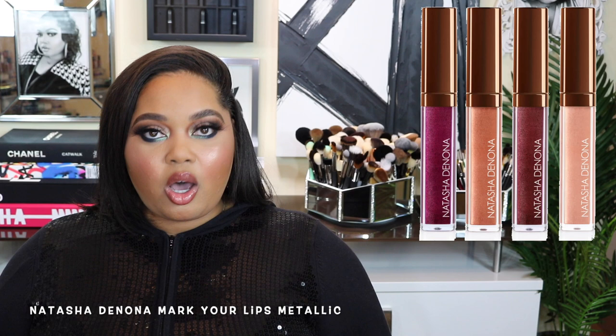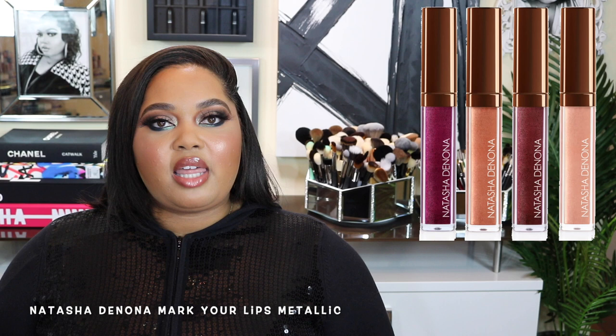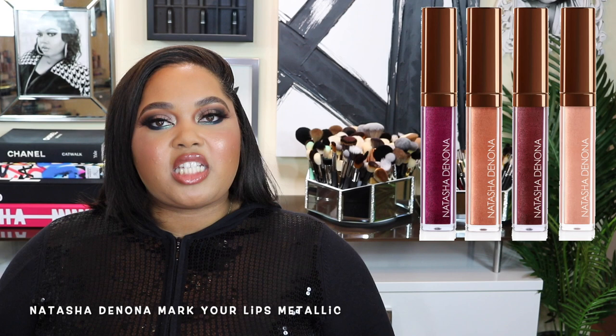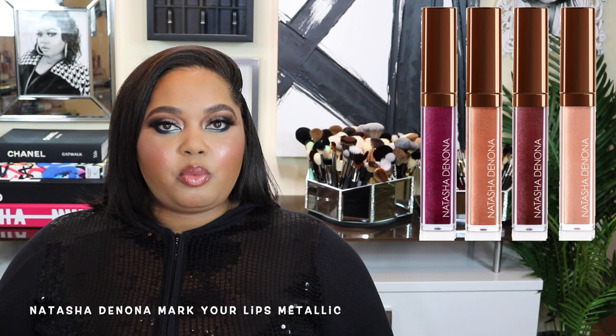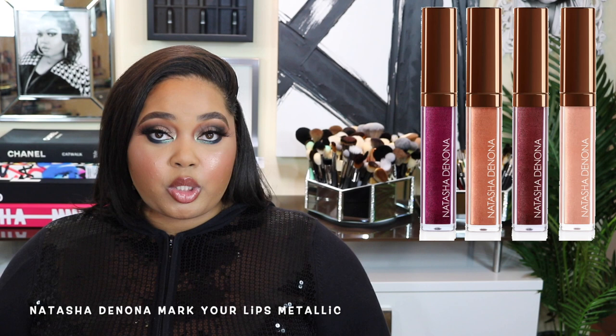Nobody is checking for liquid lipsticks in 2019, let alone metallic ones. Liquid lipsticks are a thing of yesteryear — we all had a moment with them, and then we collectively woke up and said we're tired of our lips feeling chapped and bleeding. We want moisture, so give us the gloss. In 2019 we saw a resurgence of gloss being on trend, which made me so happy, because for me gloss never went out of trend.